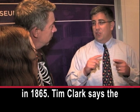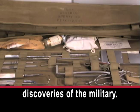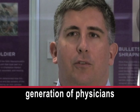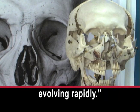Tim Clark says the museum teaches visitors about the medical discoveries of the military. It became the lessons learned from the battlefield that taught the next generation of physicians and surgeons, at the time as the science of medicine was evolving rapidly.